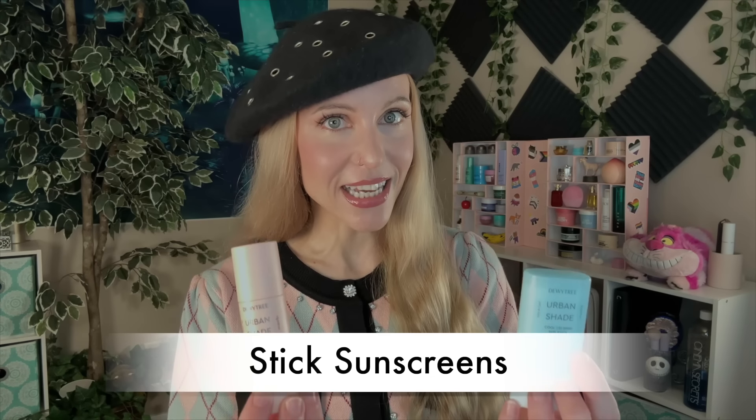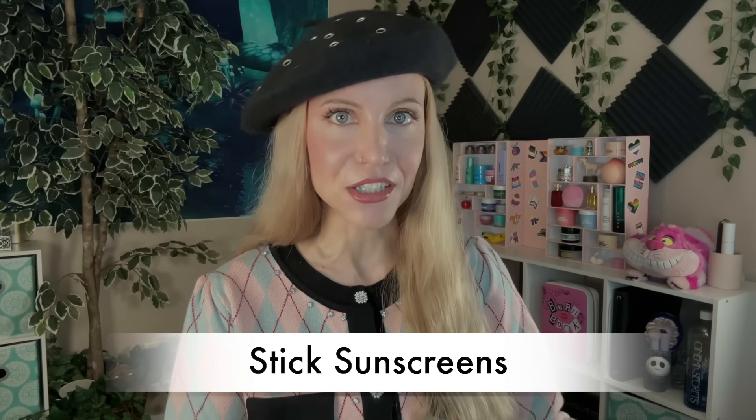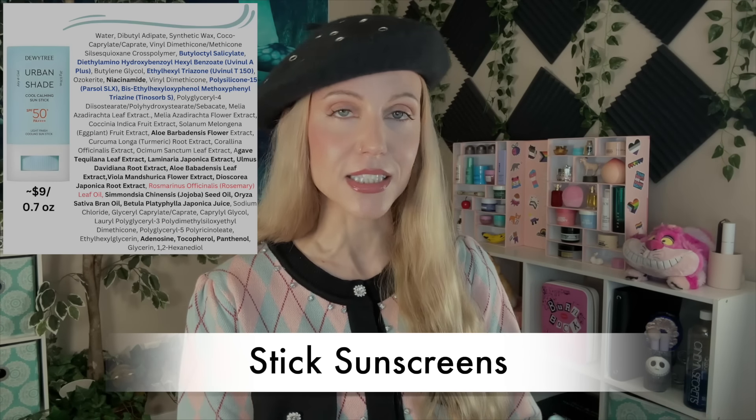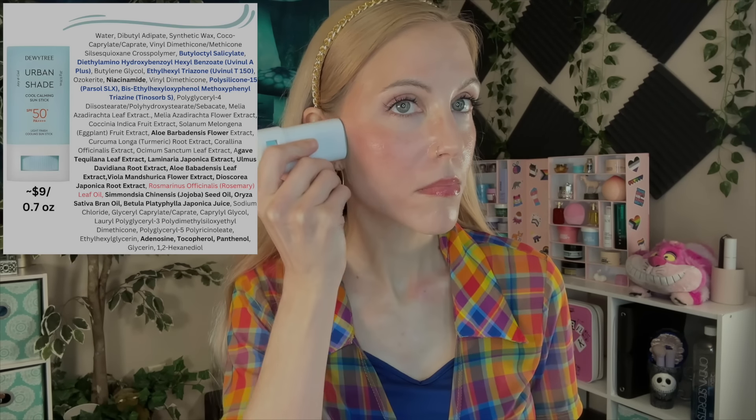Let's move on to talking about the stick sunscreens. They are quite different, so let's start with the one that is more of your conventional K-Beauty sunscreen stick: the Urban Shade Cool Calming Sunstick SPF 50+, PA++++. This one is a fully chemical filter formula, so you are not going to get any kind of white cast. Where I've found sunscreen sticks to vary is that some really are hard to pull across my skin — a lot of tugging — and there's a rare handful that glide beautifully. This one glides so well. I don't think I've ever had a stick this easy to glide on my skin from the get-go. Some of them warm up and then they're easier, but this was effortless from the start.